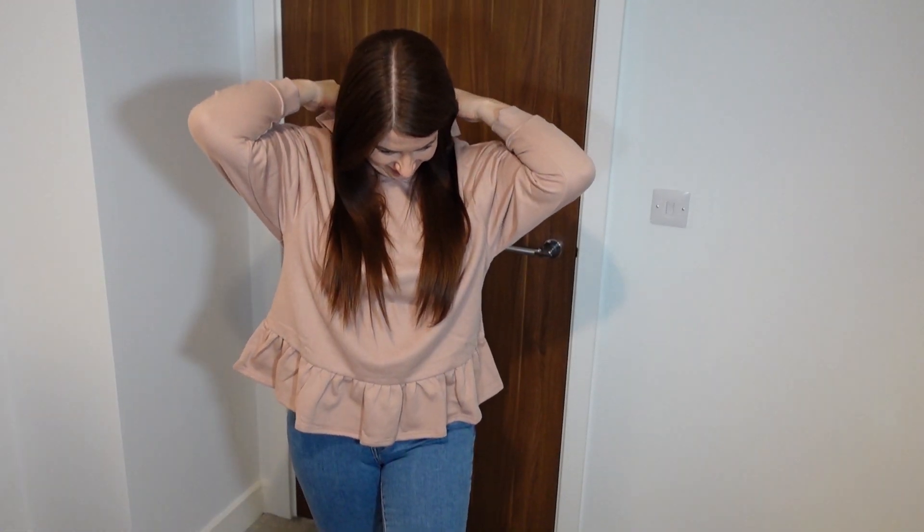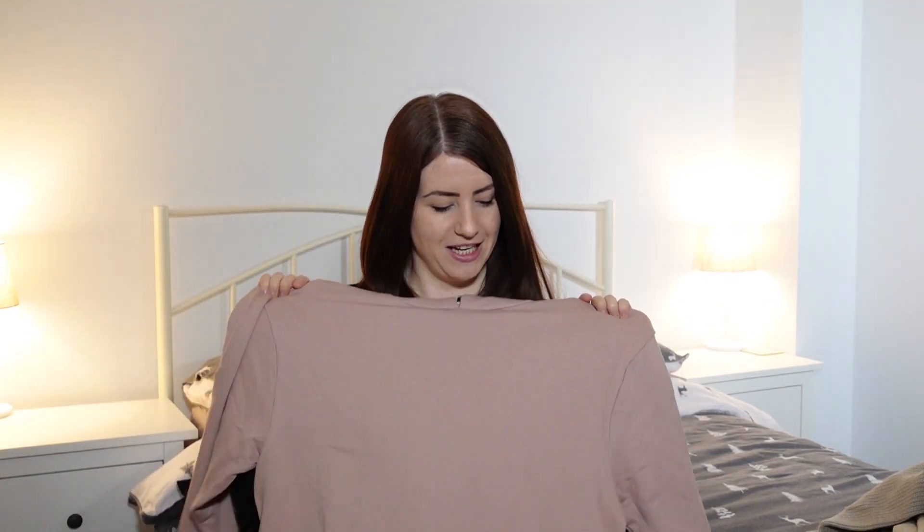It's got this lovely frilly hem which is just so sweet, and I just can't wait to pop this on in the morning when it's a bit more chilly — straight out of bed, just pop it on and feel really girly but also really cozy and warm and ready to start the day, whether working from home or just chilling out at the weekend.